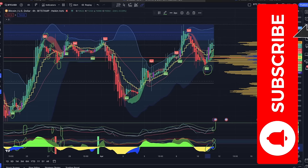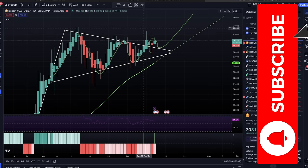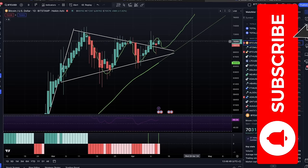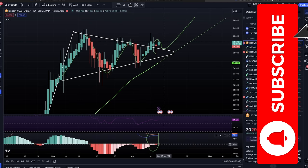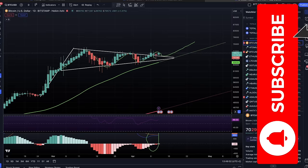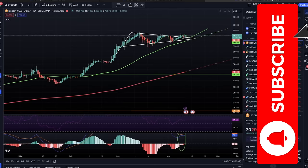Zooming out to the daily chart, we retested and came even lower with a wick, but the body closed above the white line — a beautiful retest to create more bullish green candles, hopefully bringing us to the 80k level. The MACD red bars are becoming smaller and smaller, so we will turn into green bars, and we all know what happens when that occurs.